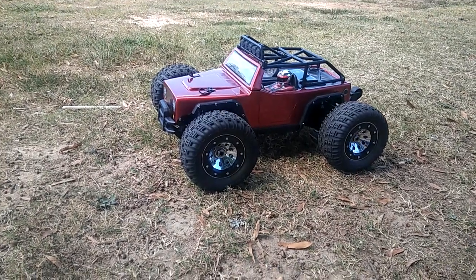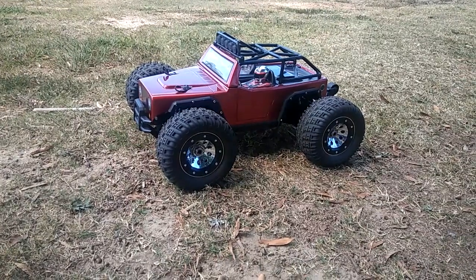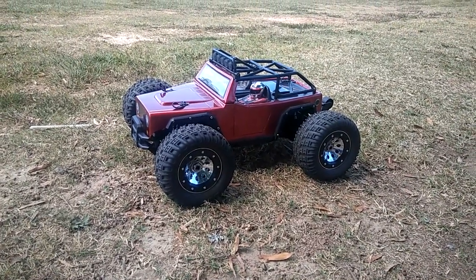Hey, JT here with a run of my Thunder Tiger Kaiser. You guys know I like this truck — it has the sound system in it, which is kind of a like-it-or-don't-like-it type of thing, but I actually like it.